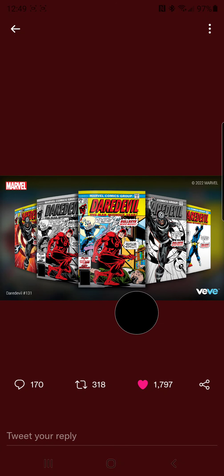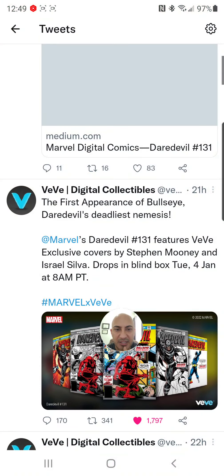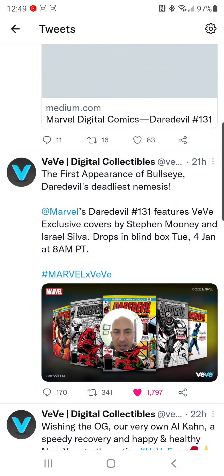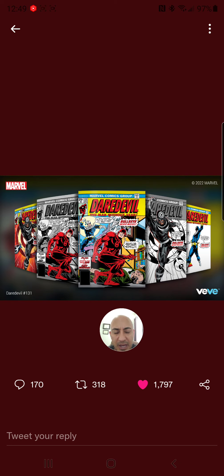We'll be giving away big collectibles on this YouTube channel. By the end of this video you're going to see a little bit more about the latest Marvel NFT drop coming to VeVe — Daredevil, first appearance of Bullseye. This was announced on Twitter. It's going to be a Tuesday, January 4th drop at 8 a.m. Pacific / 11 a.m. Eastern Standard Time.